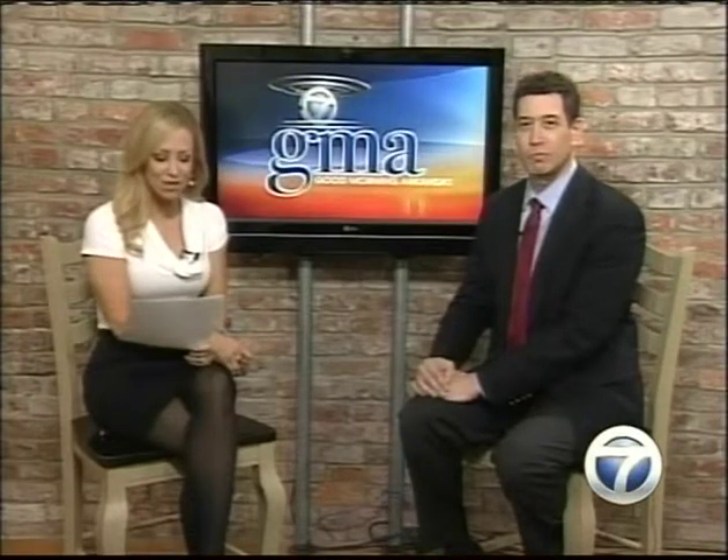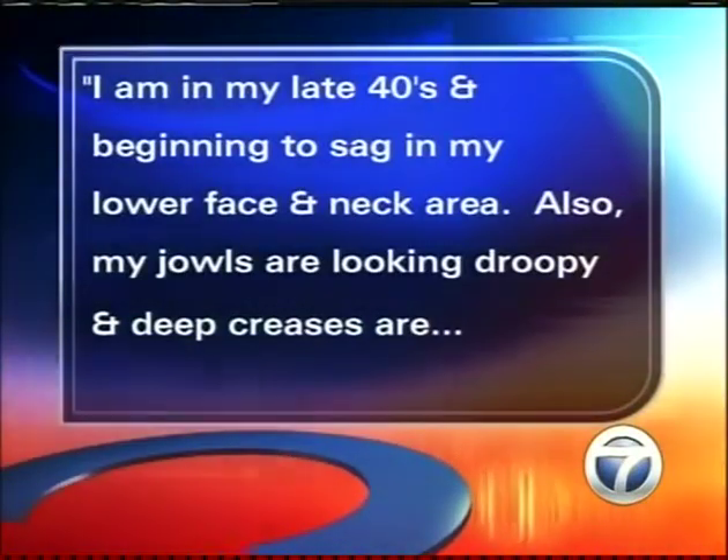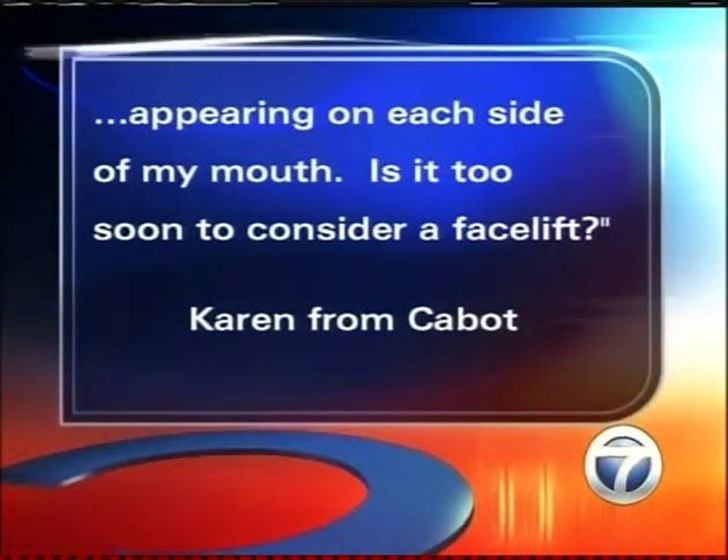Finally, Karen from Cabot says she is in her late 40s and beginning to sag in her lower face and neck area. Her jowls are looking droopy and deep creases are appearing on each side of her mouth — is it too soon to consider a facelift? If she actually has jowling and drooping in the neck, it probably is not too soon. We do facelifts anywhere from the mid-40s up into the 70s and 80s. She may have had weight fluctuation causing early sagging, and the procedure would make a very nice change for her.